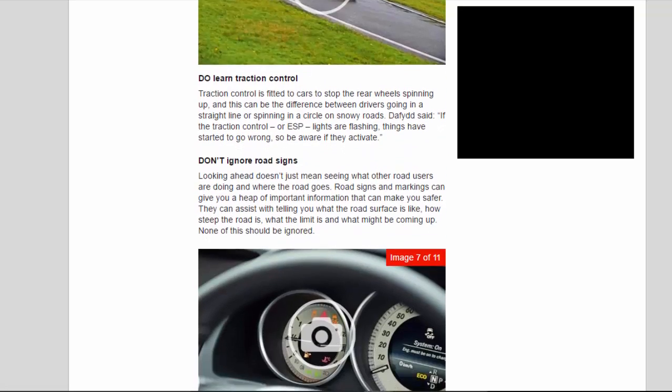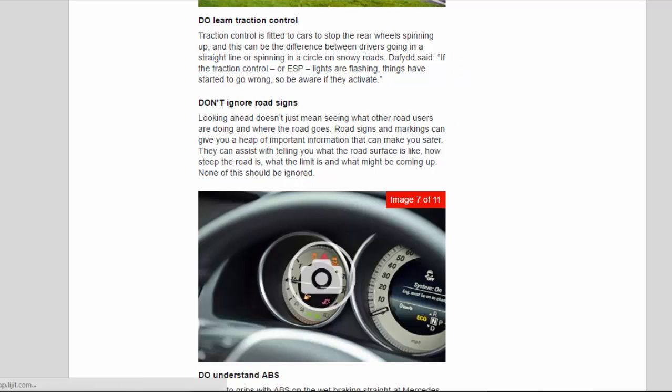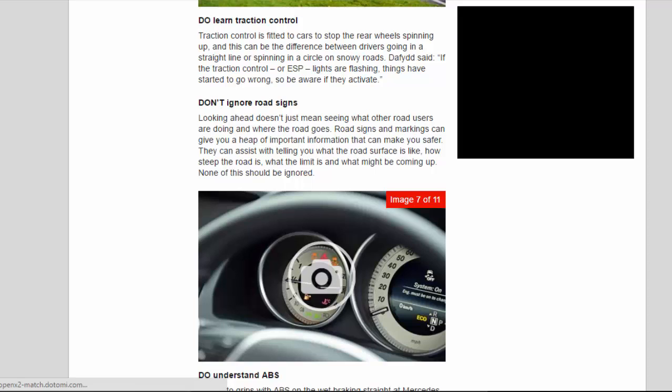Do learn traction control. Traction control is fitted to cars to stop the rear wheels spinning up, and this can be the difference between drivers going in a straight line or spinning in a circle on snowy roads. David said: if the traction control or ESP lights are flashing, things have started to go wrong, so be aware if they activate.